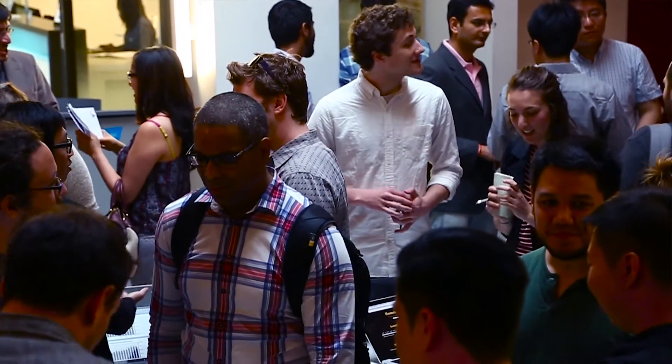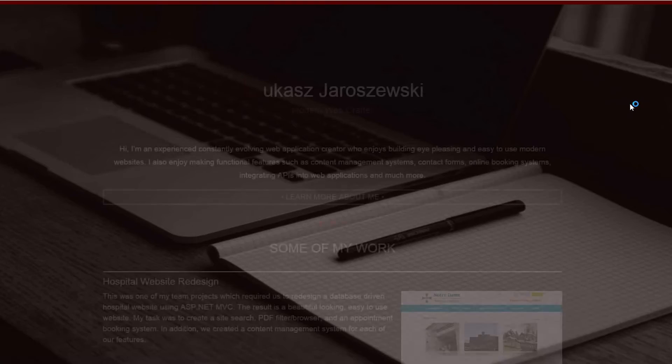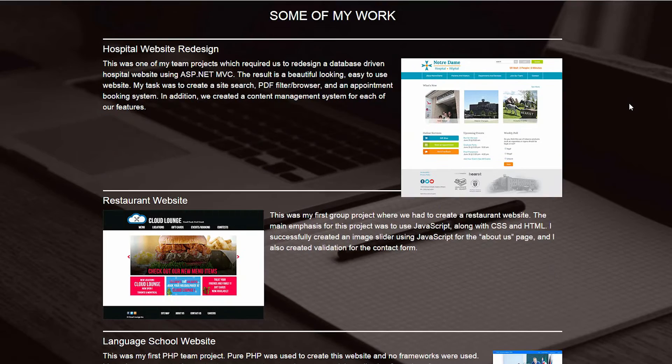Between 70 and 80% of our grads are working full time as web developers within three months of graduating. What we hear back is that employers are able to give them work — work they might not have been trained on — but they're able to take the skills and attitudes they've learned at Humber and succeed really well in the companies they're working for.